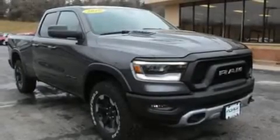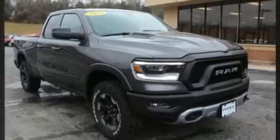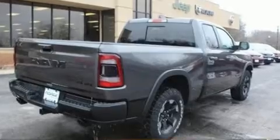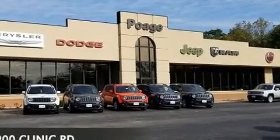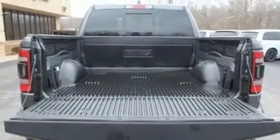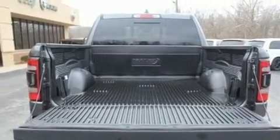It features an automatic transmission, four-wheel drive, and a refined six-cylinder engine. This model accommodates five passengers comfortably and provides features such as delay off headlights, a rear step bumper, heated door mirrors, skid plates, a trailer hitch, and a split folding rear seat.